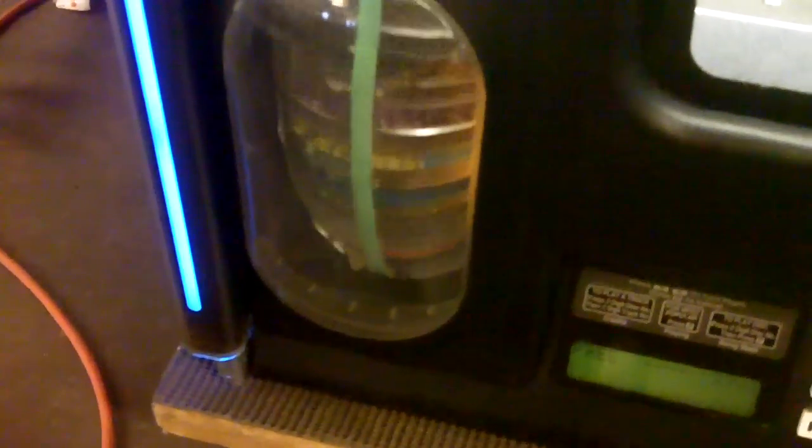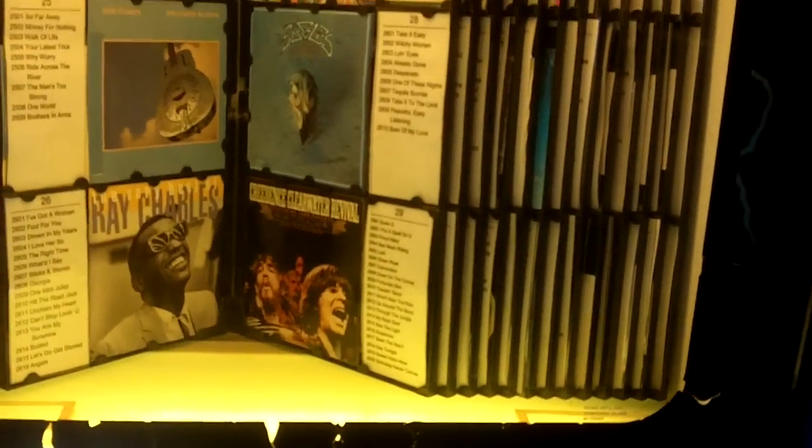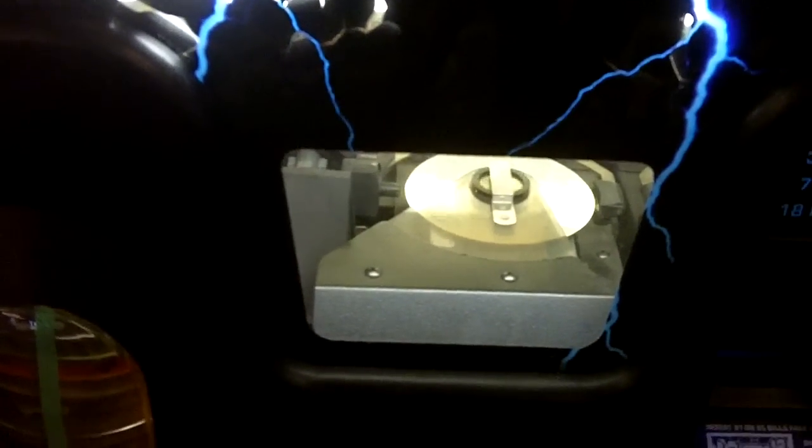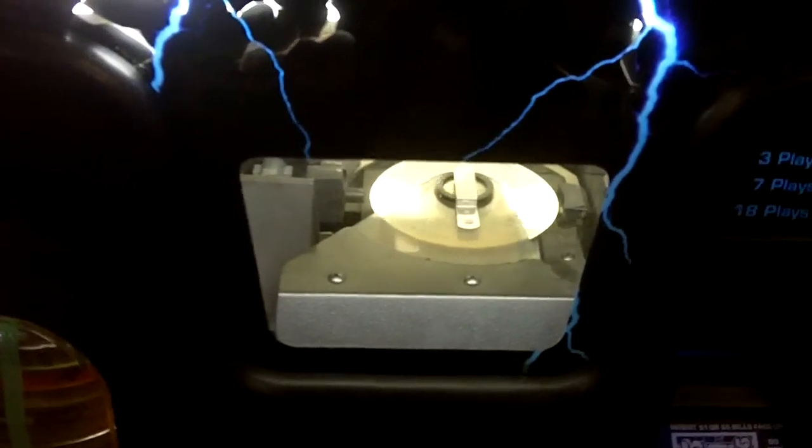It's on free play — lot number 2902. Wall-mounted CD player. Volume's on the bottom here.